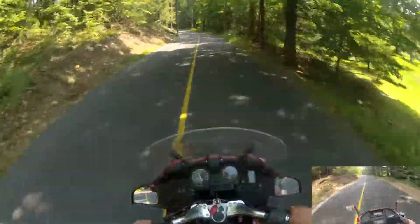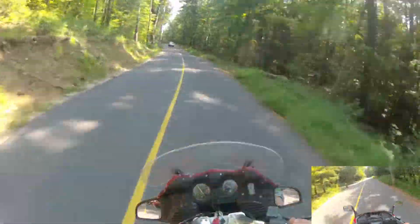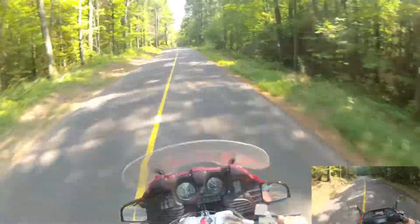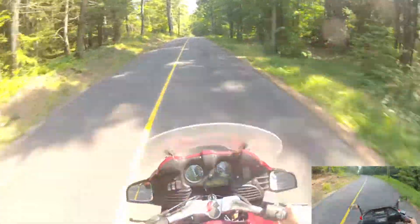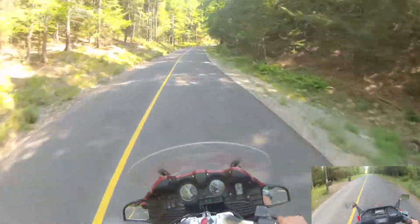If you're keeping an eye on the speedometer down there — the speedometer on this bike, like most motorcycles, is about 10% off, ranging from about 8 to 11 percent. The Helix is actually the exception in this case.